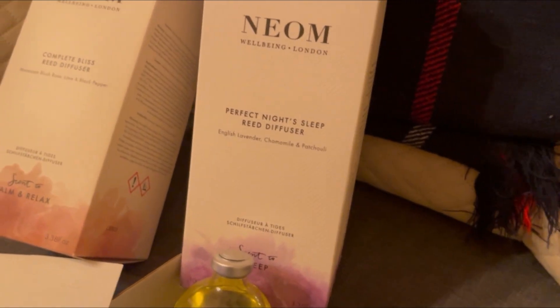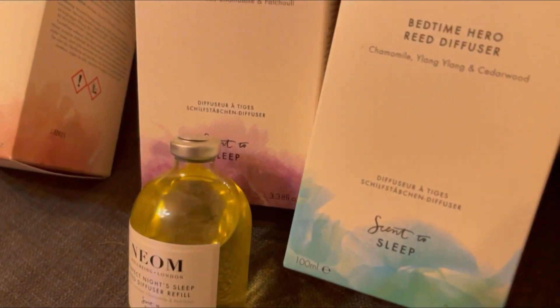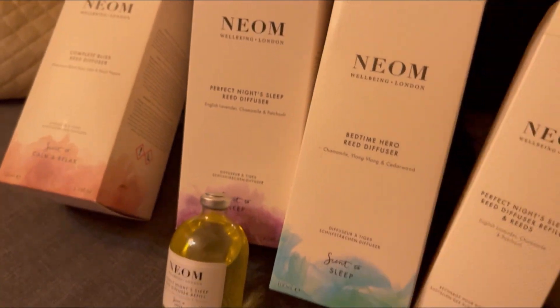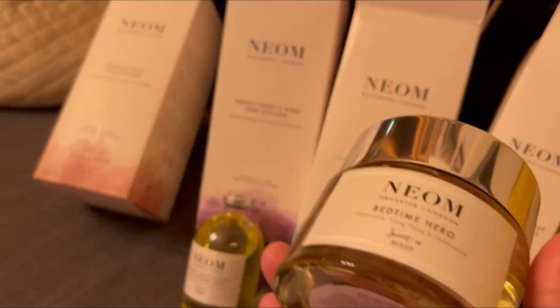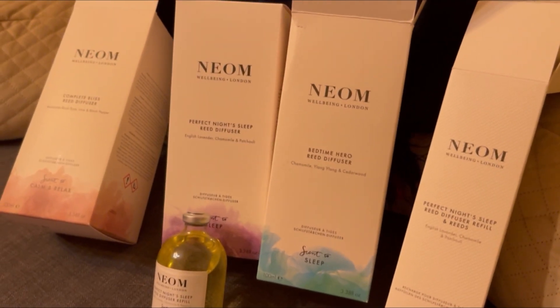So yeah, that is everything for today about my NEOM haul. Thank you so much for watching, take care everyone, bye for now!